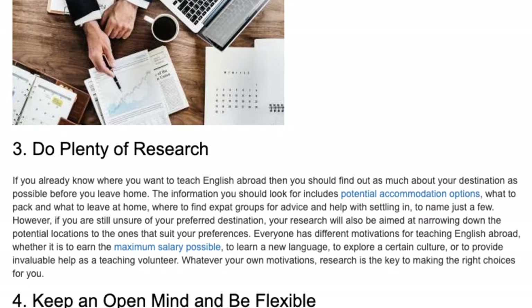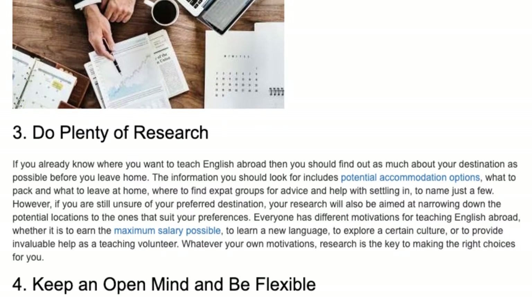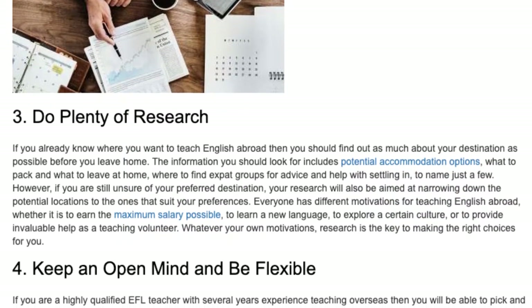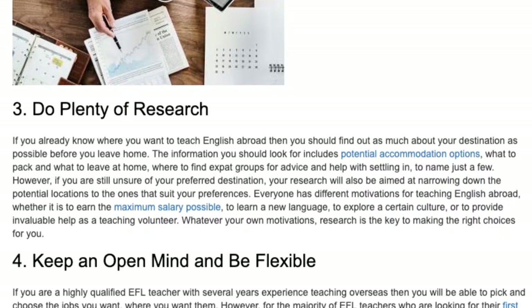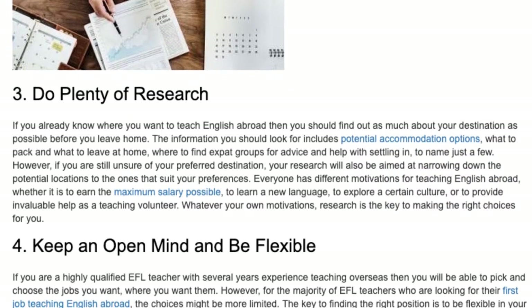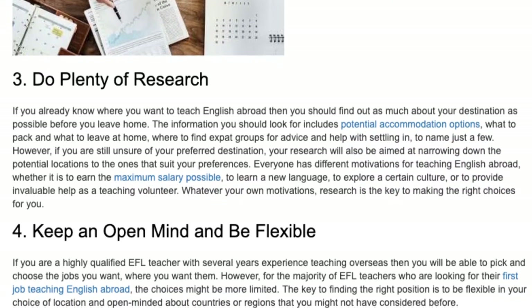Everyone has different motivations for teaching English abroad, whether it is to earn the maximum salary possible, to learn a new language, to explore a certain culture, or to provide invaluable help as a teaching volunteer. Whatever your own motivations, research is the key to making the right choices for you.